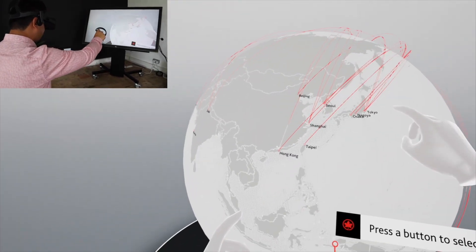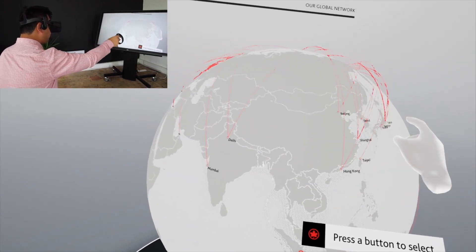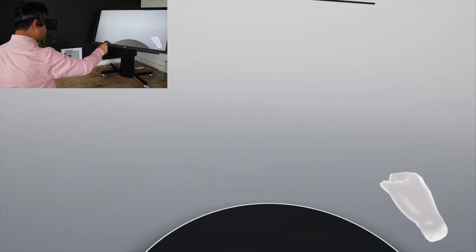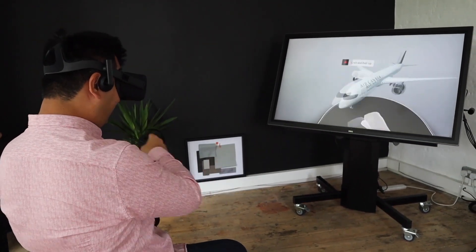I am very interested. Look at this global coverage. You see flying to all over India, Dubai, all over Asia, Hong Kong, Korea, Japan. Wow, I got to spin a Boeing 787 — it's a spinning plane. Awesome.